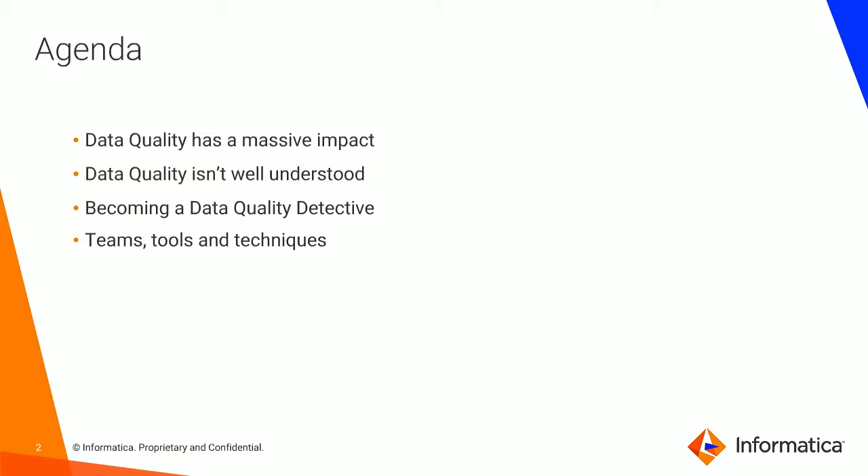Let's start by setting some context and a bit of the scene. We're seeing that businesses deal with the impacts of data quality issues on a pretty constant basis, yet the understanding of what data quality means is probably not necessarily well understood across many parts of our organizations. In this webinar, we'll explore some of the impacts and how new approaches to data quality are really changing the way organizations utilize data and think about how they manage the data assets that they've got.